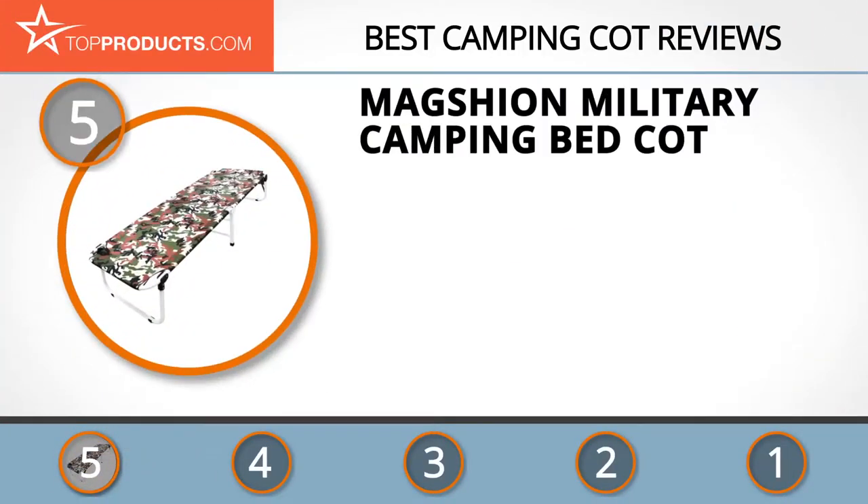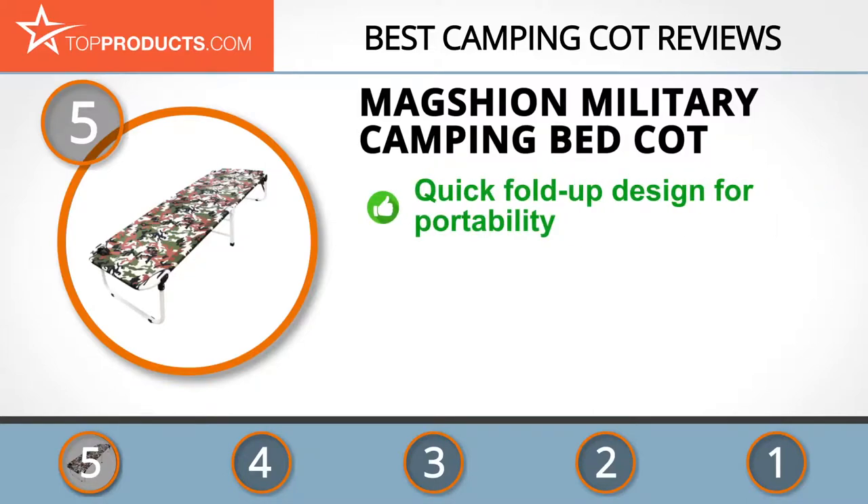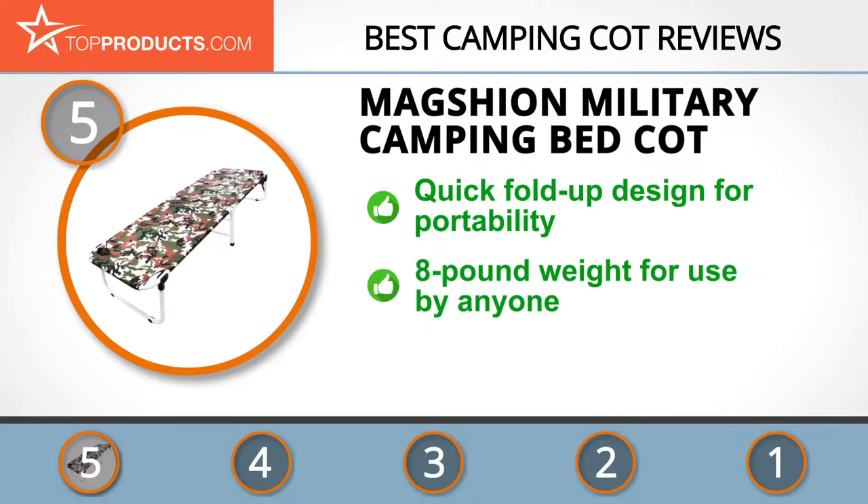At number five is the Maxion Military Camping Bed Cot, chosen not only for its features but also because of its budget-friendly price tag. Maxion has since inception been in the business of enriching homes with modern decor by keeping up with emerging interior design trends.